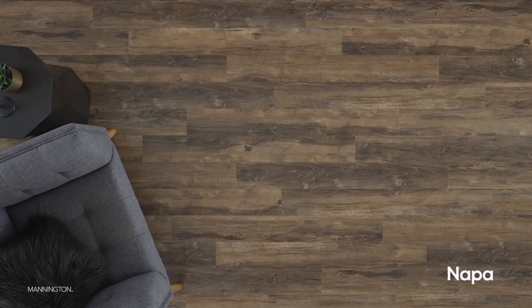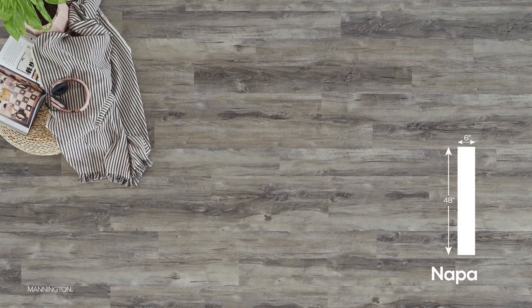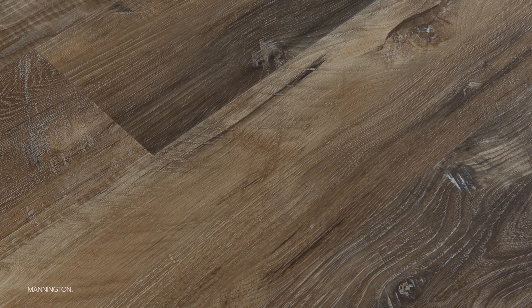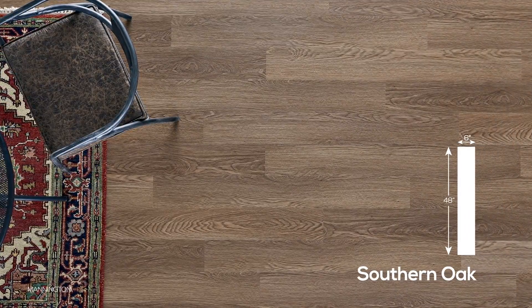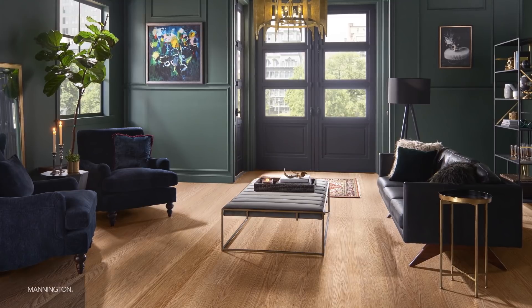You may already be familiar with Mannington's next pattern, Nappa. Nappa is a 6 by 48 inch plank format. It's a character oak that combines wire brushed graining with a textured surface embellished with deep knots, mineral streaks, and unique edges. This season we are introducing two new colors, Spirit and Barrel, that are infused with gray to provide a more modern color option. We're also adding Southern Oak to the Adura line, available in a 6 by 48 inch plank. Southern Oak is a refined visual with no knots or scraping — a perfect color carrier — available in three saleable colors of natural, honey, and spice.